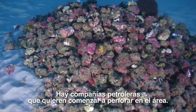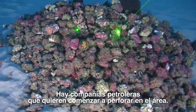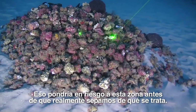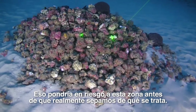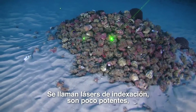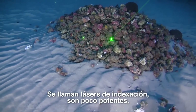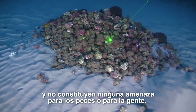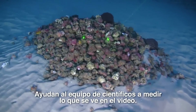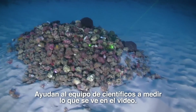We have oil companies that want to start drilling in the area, which obviously would put all of this at risk before we really even understand what we have. Now you can see the green lasers that we use — these are called indexing lasers. They're very low power; they don't pose any threat to the fish or to people. They're only there to help the science team measure what's in the videos.